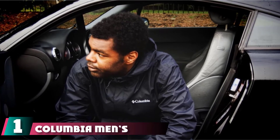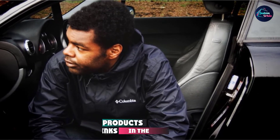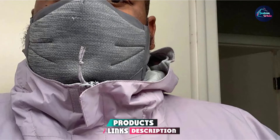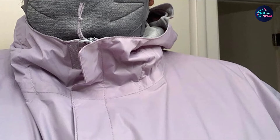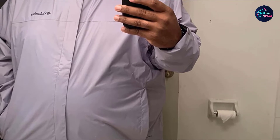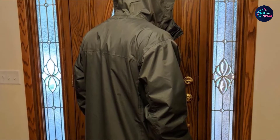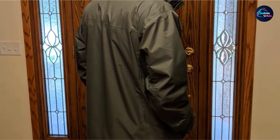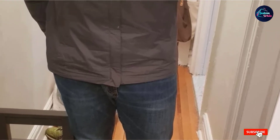At the first position of our list, we have the Columbia Men's Watertight Rain Jacket. This jacket is from one of the most trusted names in outdoor gear, Columbia. The outer is made of 100% nylon and the inner liner of 100% polyester, so it's fully waterproof and machine washable. It's a full zip jacket with a collar that covers your neck completely when zipped up, two zippered pockets to keep the jacket watertight, and elastic bands at the sleeve cuffs and bottom hem to keep your torso dry.